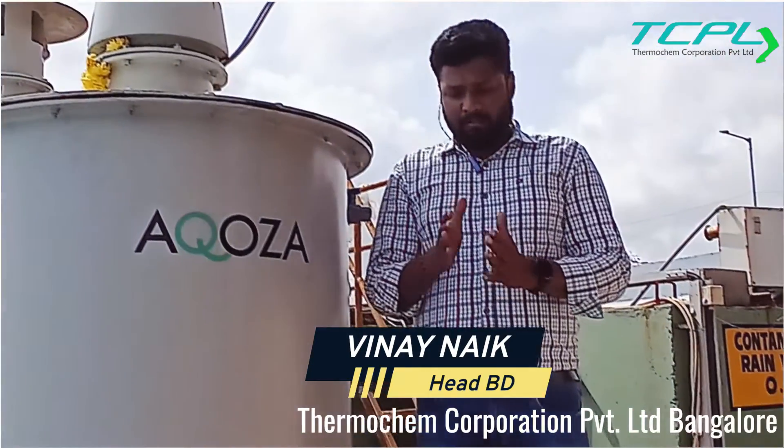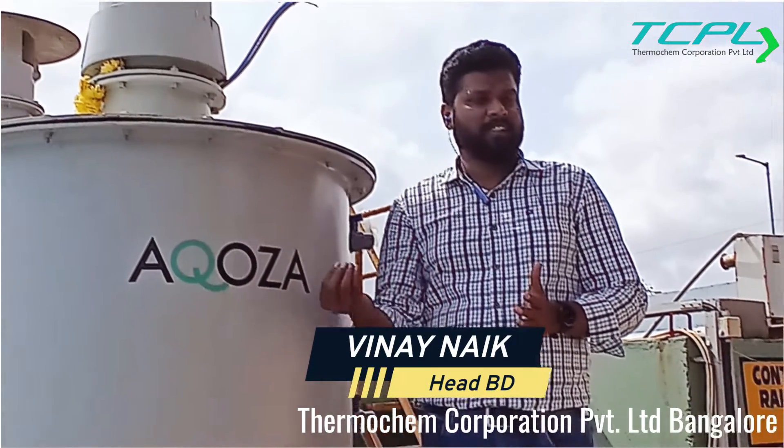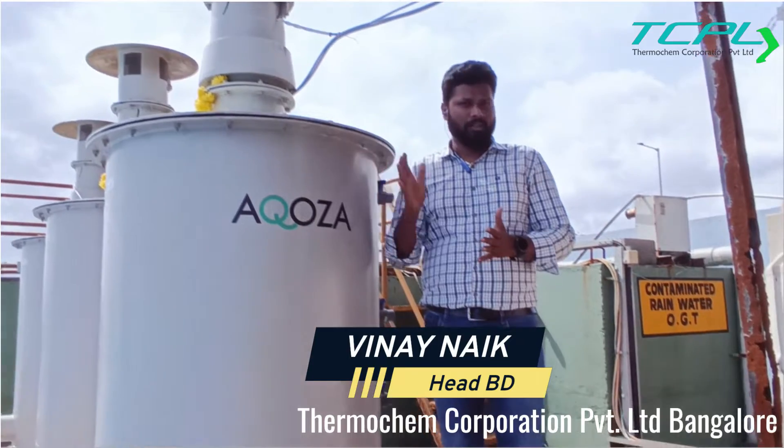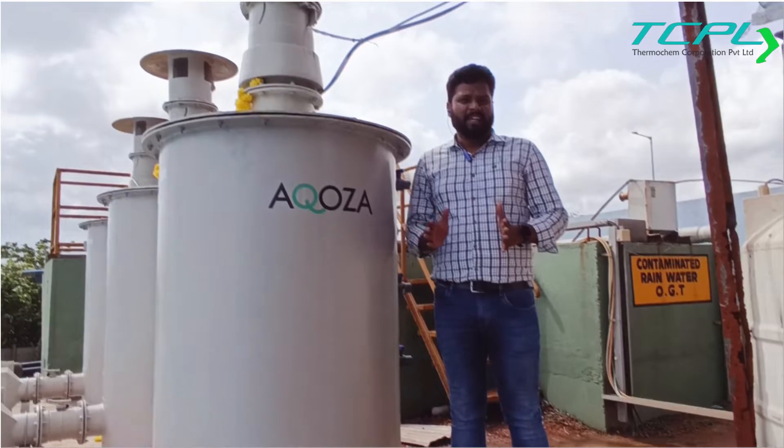It handles majorly H2S gas, followed by some other gases. Akusa is a Make in India company.